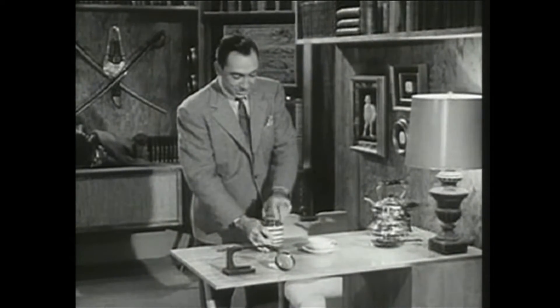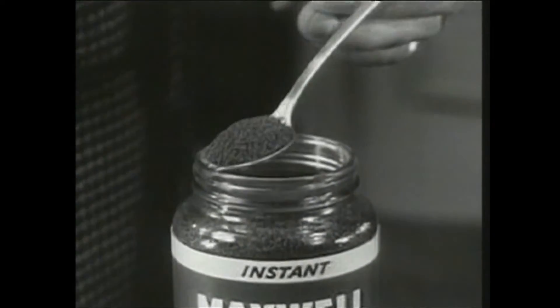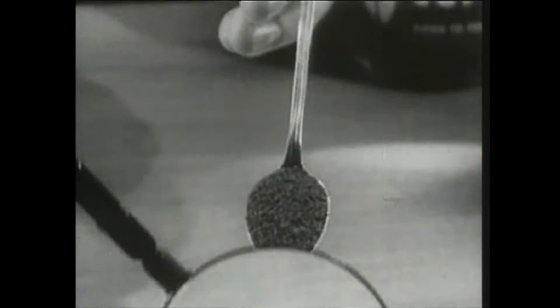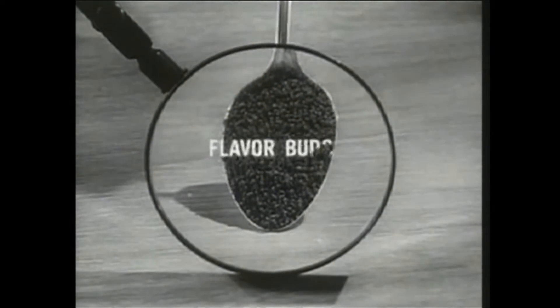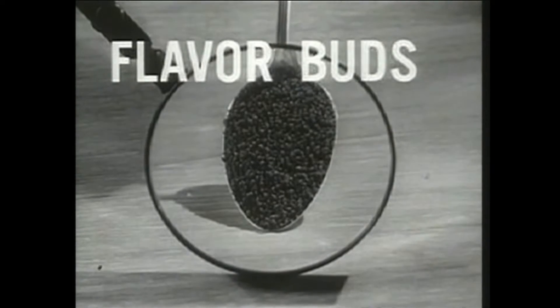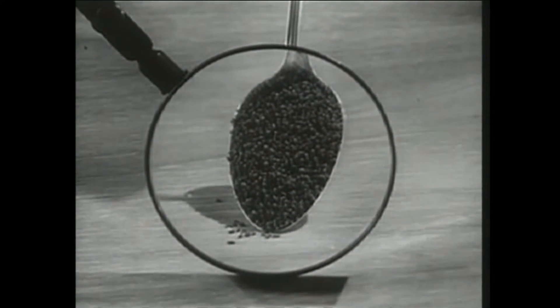And believe me, this really is amazing. It's a completely different kind of coffee. Take a look for yourself underneath this magnifying glass. You can see it's not a powder, not a grind either, but millions of tiny hollow flavor buds of real coffee, formed this way to capture and preserve that famous Maxwell House flavor.